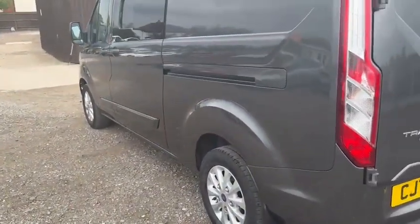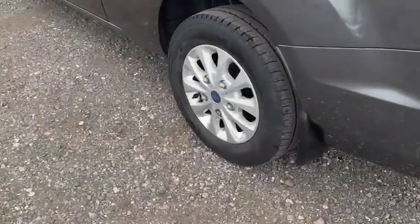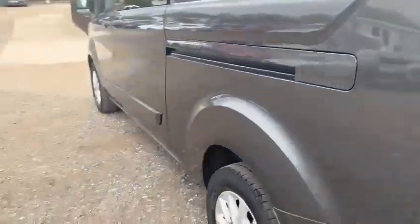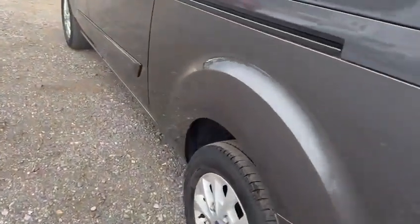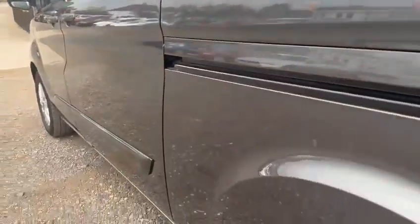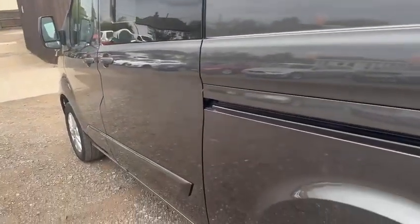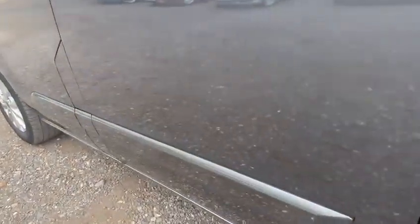Along the passenger side again, no nasty gouges, dents or dings. Nothing to report on the alloy wheel. The only blemish I can see is very minor — most people wouldn't even notice it. There's a little blemish in the panel just there, it is very minor indeed. But other than that, nothing to point out along the passenger side at all.